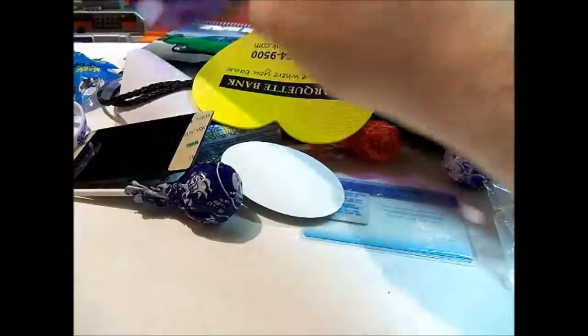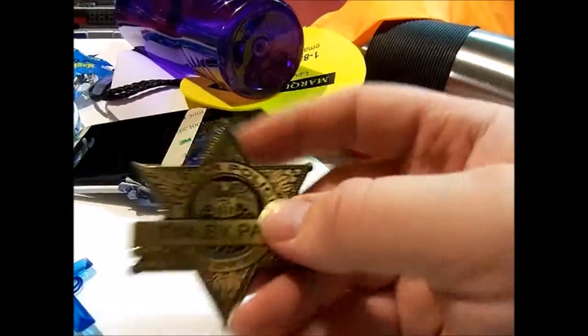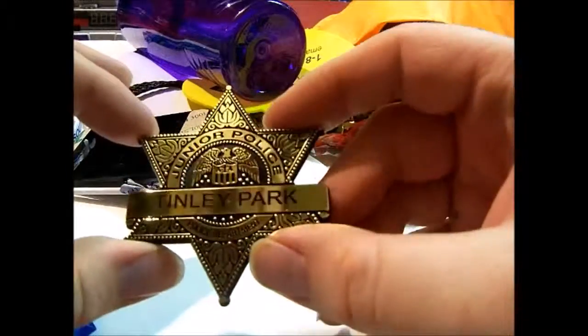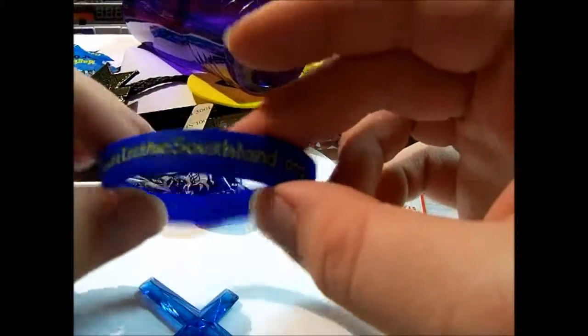Next I got a First Midwest Bank water bottle. Then a sticker from State Farm — I think they had bigger ones but I grabbed a small one; I like collecting stickers once in a while. I got two of these; I think my mom gave me one. And here's another one — a Tinley Park junior police badge, it's plastic. I think it was the police booth that gave it out.